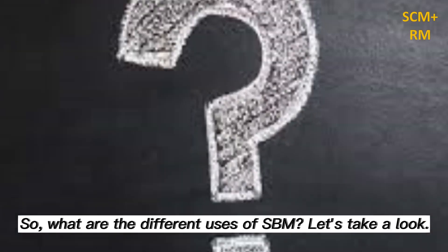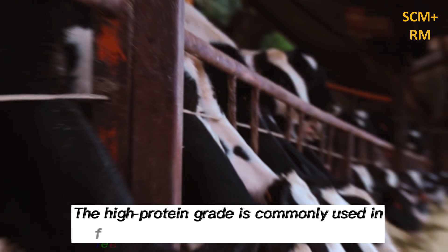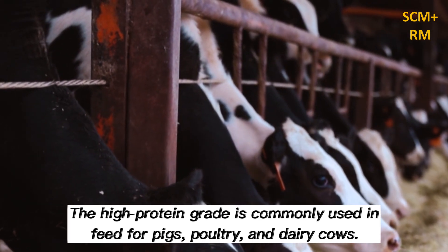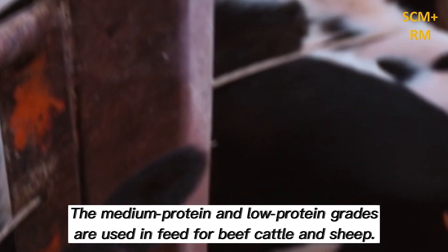Animal feed is one of the primary uses of SBM. The high protein grade is commonly used in feed for pigs, poultry, and dairy cows. The medium protein and low protein grades are used in feed for beef cattle and sheep.